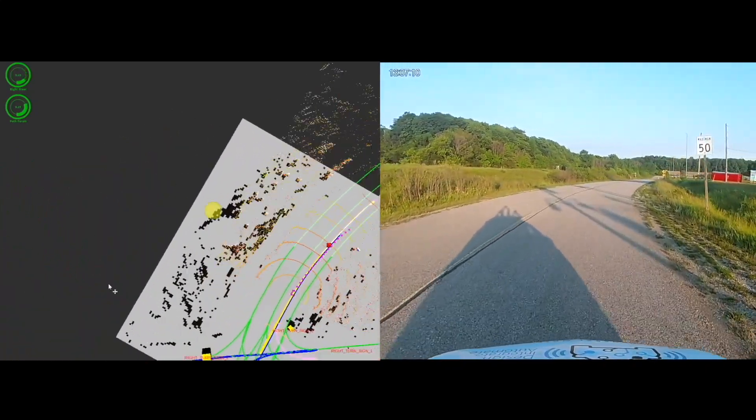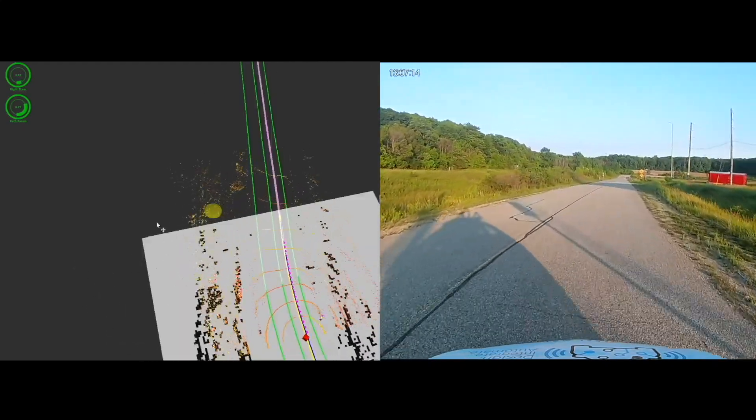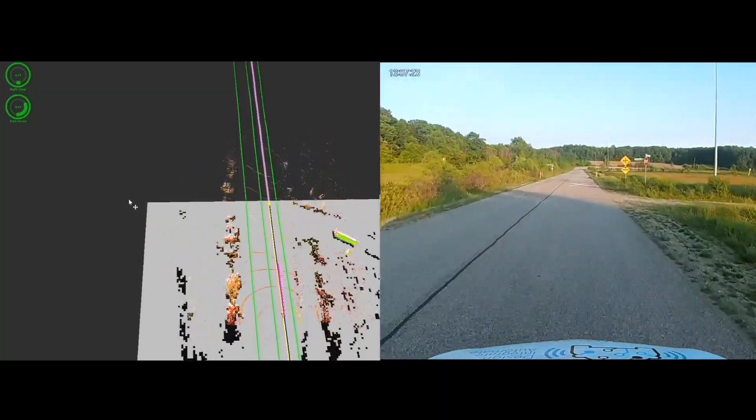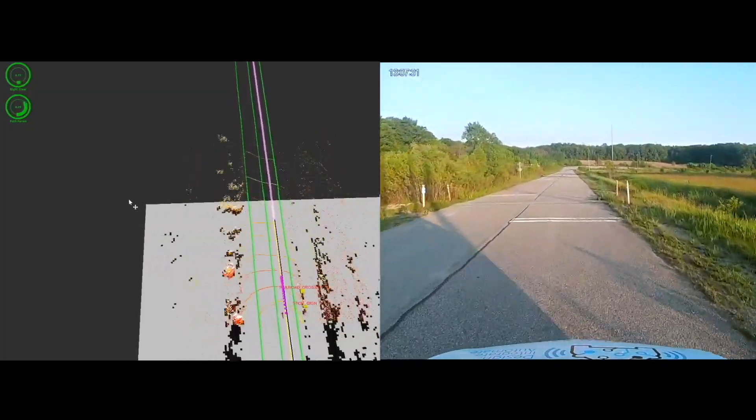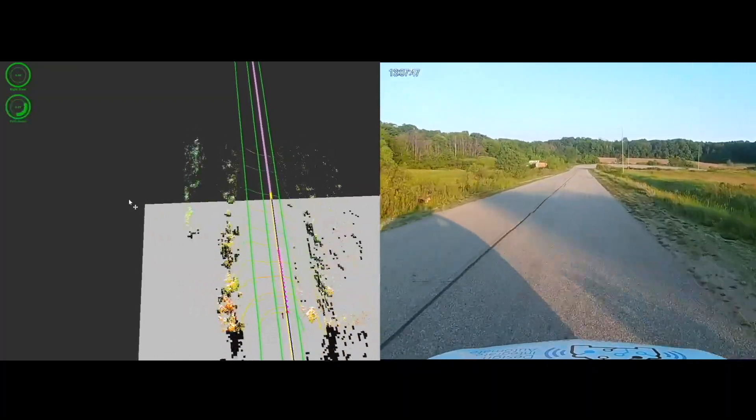After making the right turn, we proceed down the straightaway to the skid pad area. Note that, like every other clip in this video, this drive is fully autonomous.